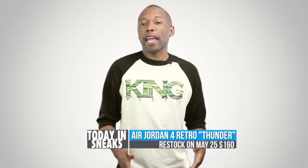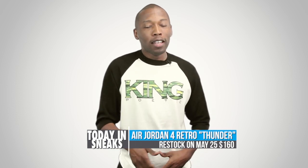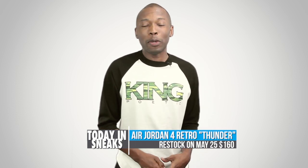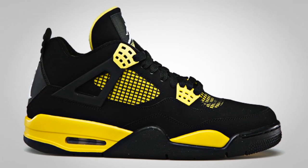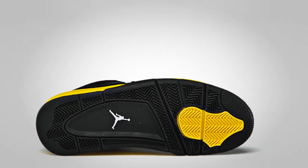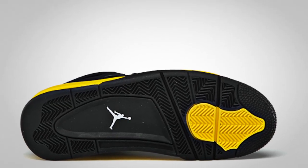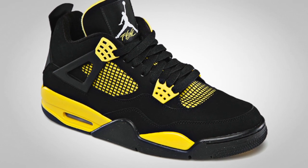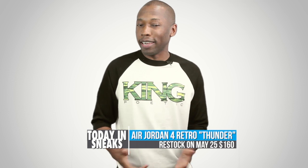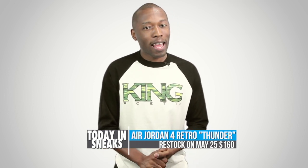Starting things off, yesterday I mentioned the restock of the Air Jordan 3 Retro 88. Well, it looks like the Air Jordan 4 Thunder will be restocking also. Though they will not be getting the Air Jordan 3, Finish Line has some plans of their own with the Thunder 4 restock. The model features a black durable upper with tour yellow hits on the midsole, eyelets, and on the reverse of the tongue. Look for these in men's and GS sizes on May 25th at Finish Line.